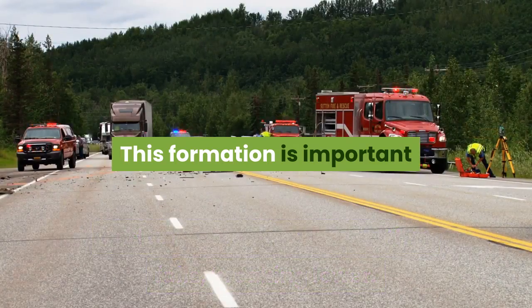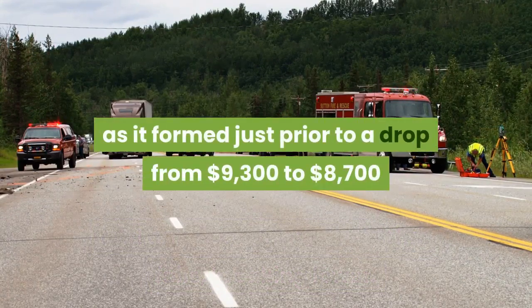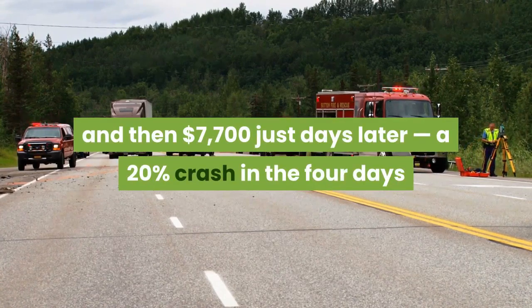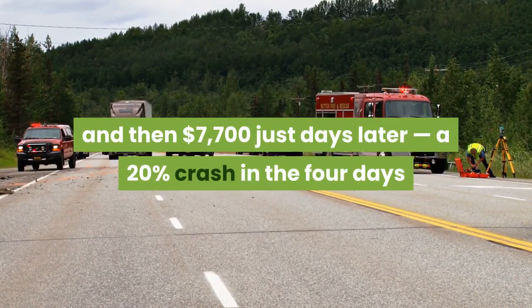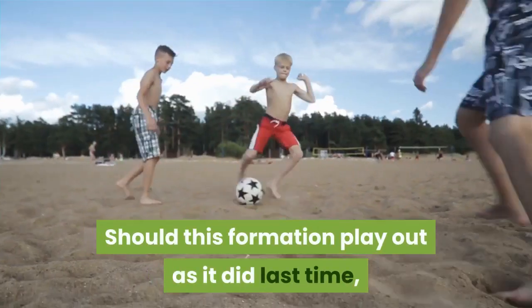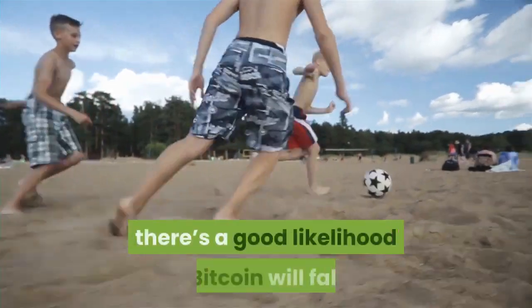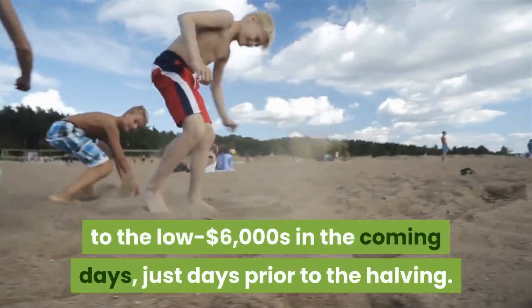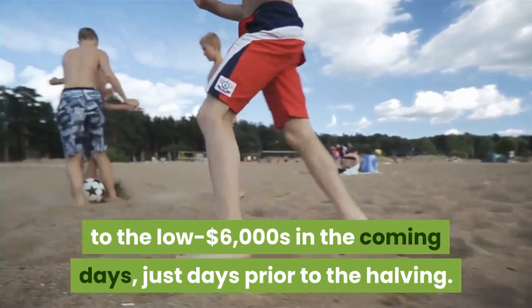This formation is important as it formed just prior to a drop from $9,300 to $8,700 and then $7,700 just days later — a 20% crash in the four days after this formation formed. Should this formation play out as it did last time, there's a good likelihood Bitcoin will fall to the low $6,000s in the coming days, just days prior to the halving.